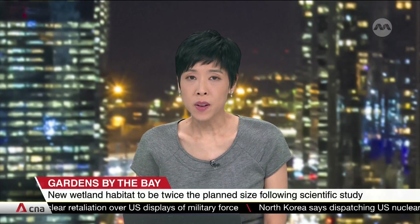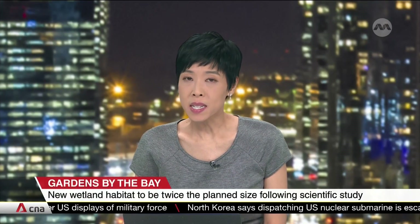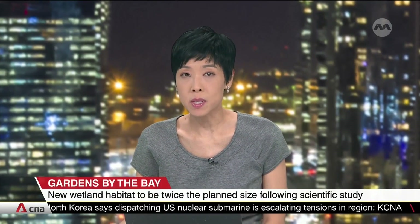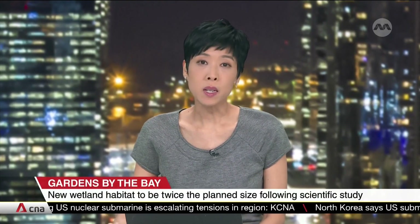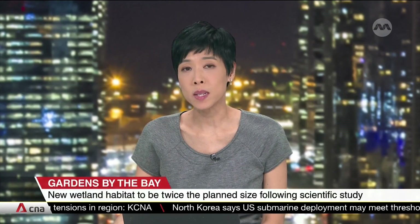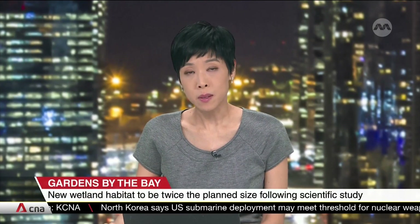An urban wetland being built in Gardens by the Bay will be twice as large as what had originally been planned. Scientists have found that mangroves in that environment can capture more carbon compared to natural ecosystems, useful for fighting climate change. The wetland is part of the development of Bay East Garden, to be completed in 2027. Rebecca Matteo tells us more.